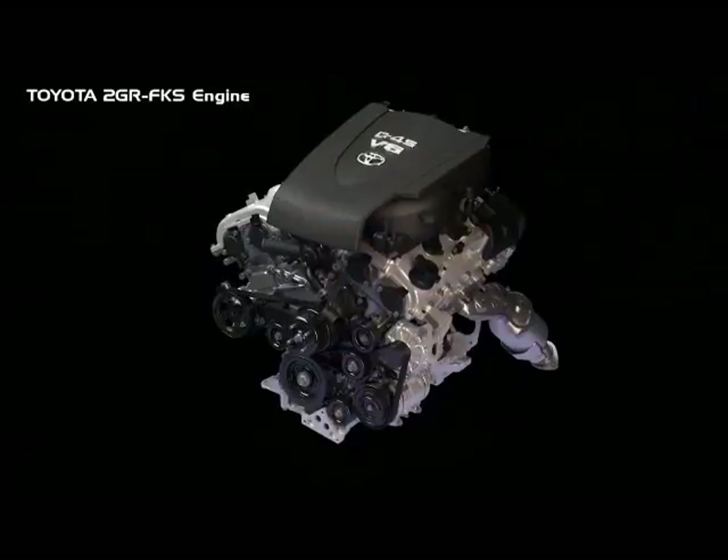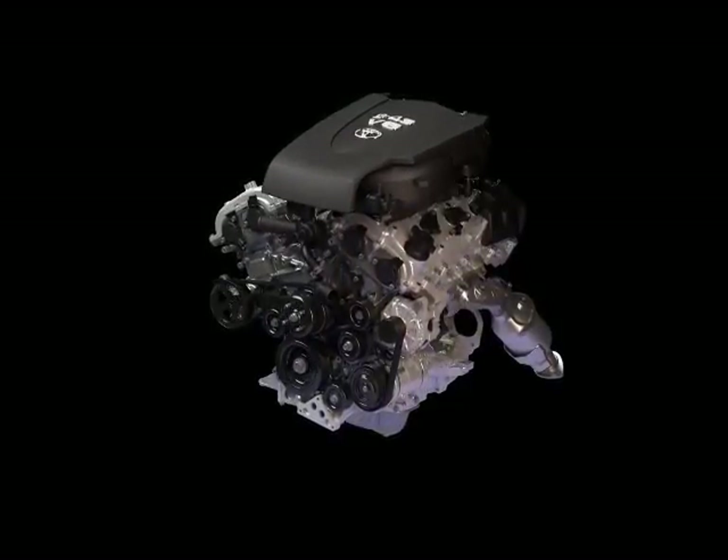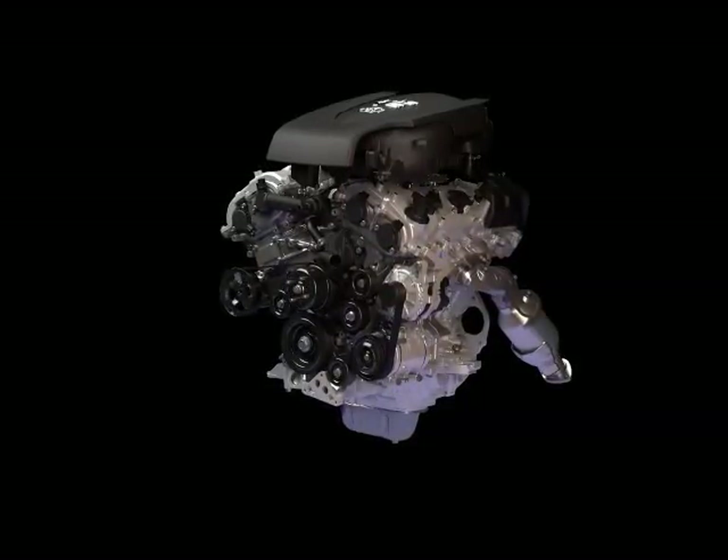The Toyota 2GR-FKS V6 engine, available in the Toyota Tacoma, utilizes independent intake and exhaust variable valve timing, as well as direct and port fuel injection, to maximize engine performance and increase fuel efficiency.